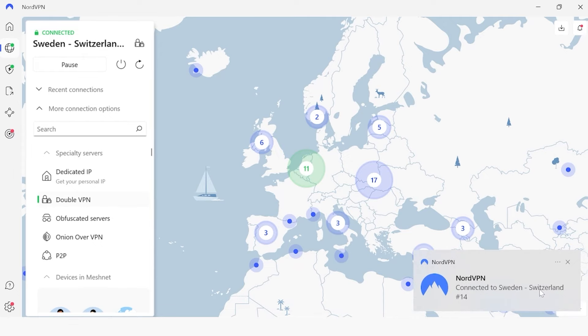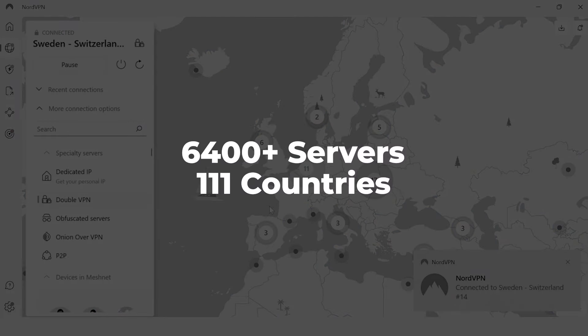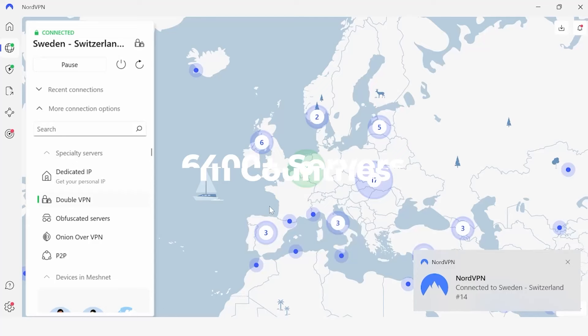You can see I'm now connected to Sweden and Switzerland. Nord has 6,400 servers across 111 countries, but they do still provide dedicated double VPN servers — about 48 of them — for users who opt for this enhanced security option. That's literally the most servers out of VPNs of this caliber.